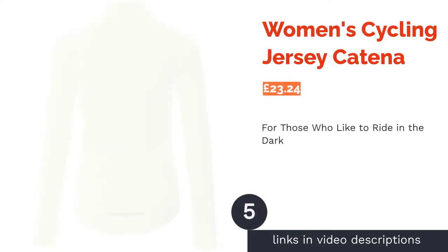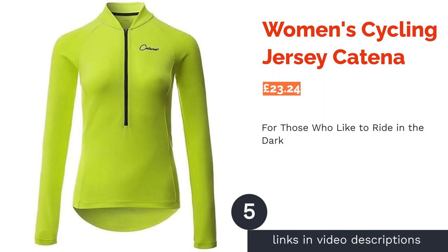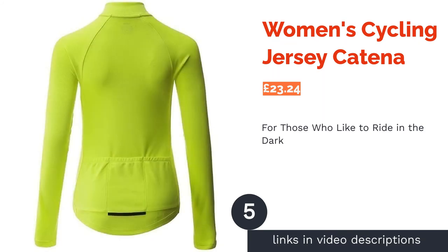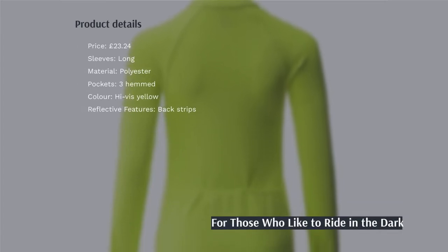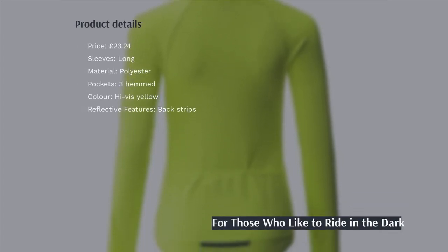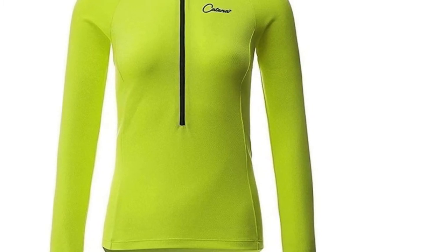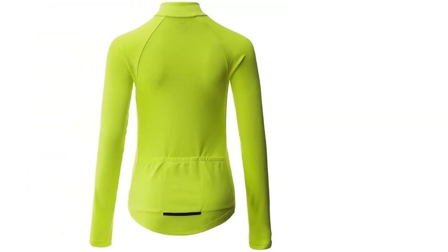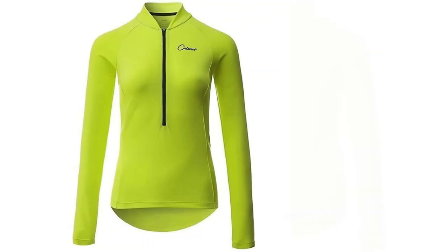If you're prone to early morning or late evening rides, visibility is a super important factor to consider when buying a cycling jersey. We'd recommend going for something that is totally high-vis, such as this offering from Katina. Not only is it bright yellow, but it also incorporates reflective features for additional safety.